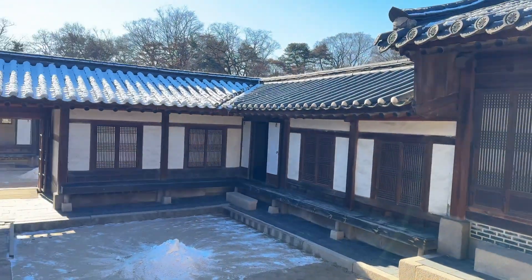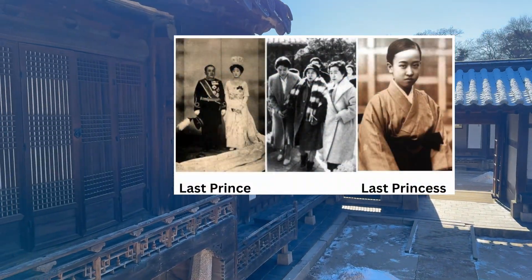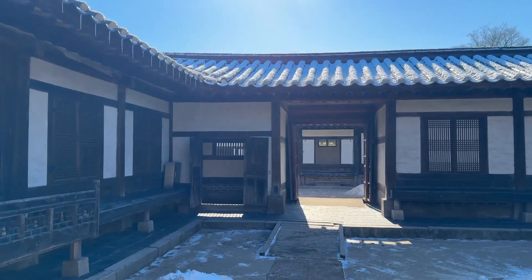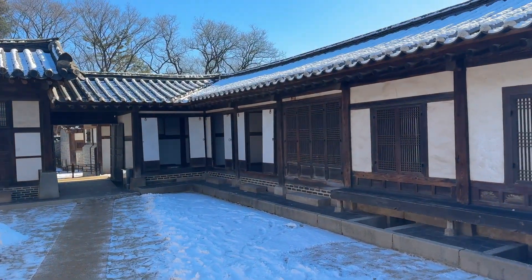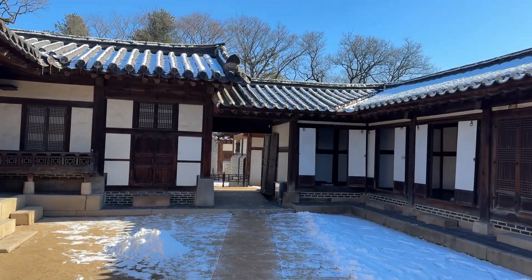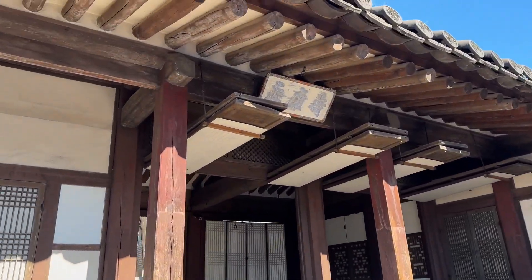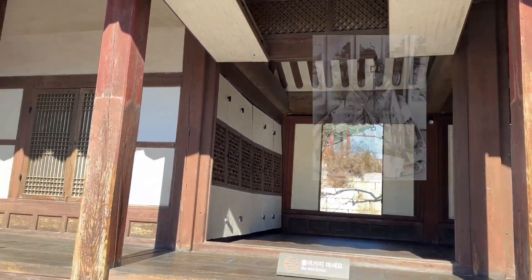The last prince and his wife came back to Korea in the 1960s from Japan and lived here until they died. Also, remember the queen who snatched the royal seal to interrupt the signing of the treaty? Queen Sunjong Wang, the last queen of Joseon, also lived here.